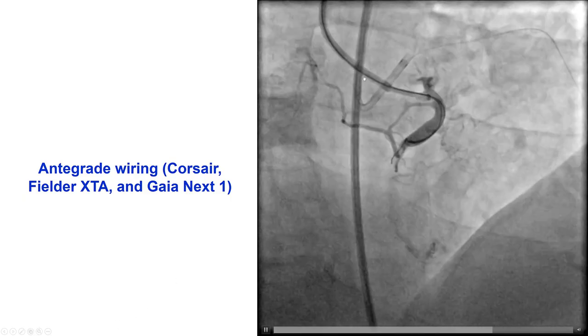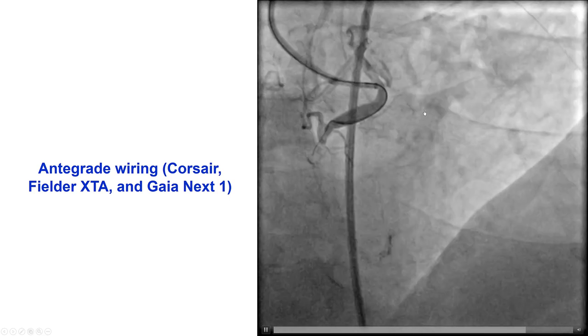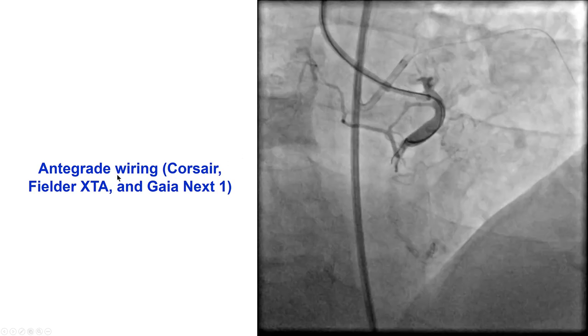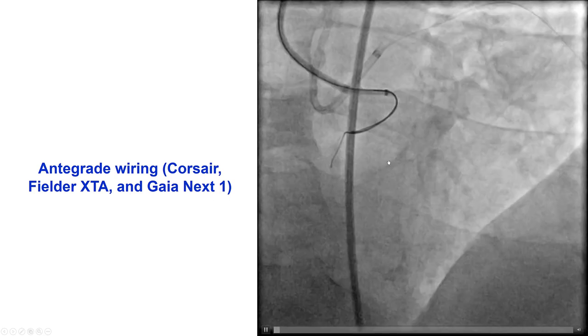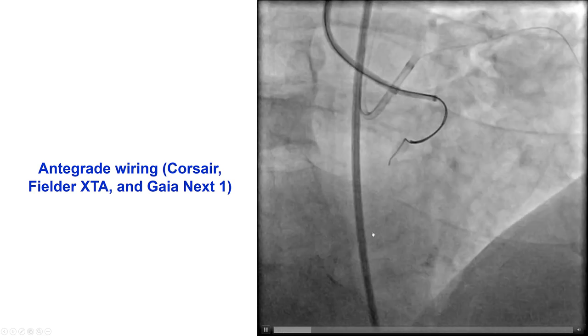We used an 8 French multipurpose guide along with a guide extension, but we did not get the greatest support. We tried antegrade wiring with multiple wires, including Fielder XTA and Gaia X1, but we could not get much penetration into the occlusion. Moreover, there was some ambiguity because of a side branch originating at the site of the occlusion.